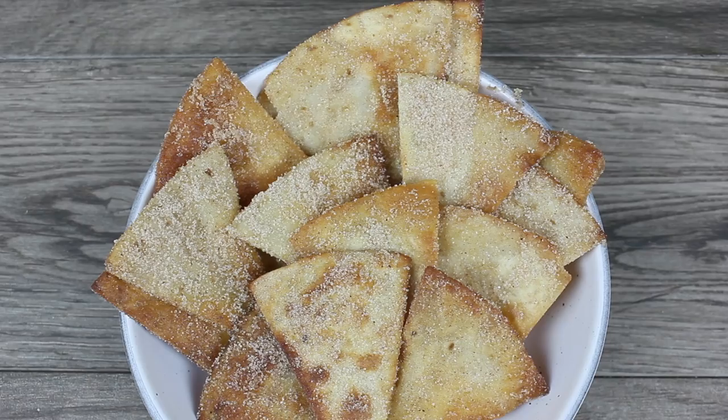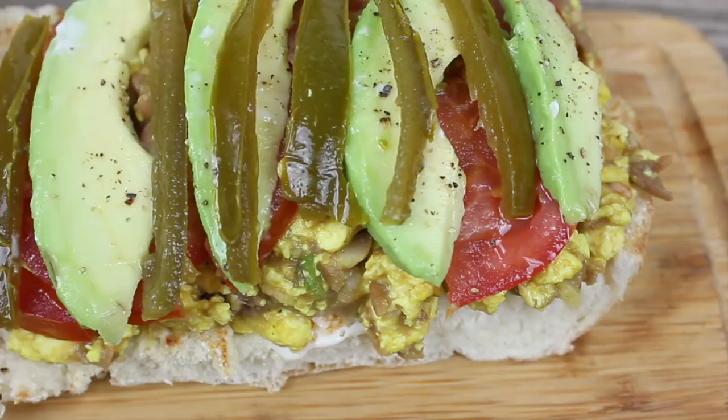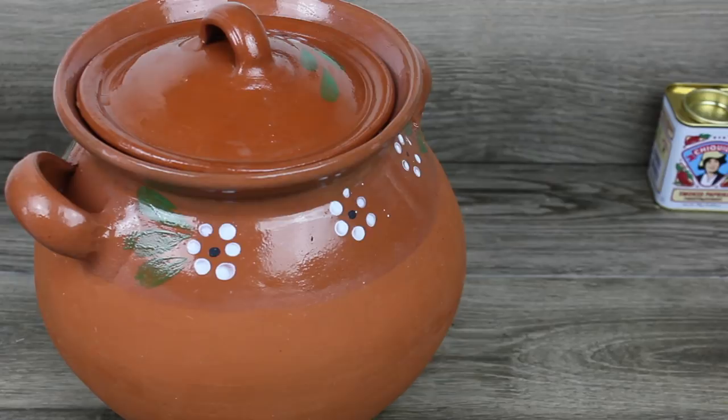Muchas gracias por haber visto mi vídeo. Ojalá y te hayan gustado estas recetas casuales — son súper fácil de preparar y muy ricas. Te veo muy pronto con otra receta vegana.